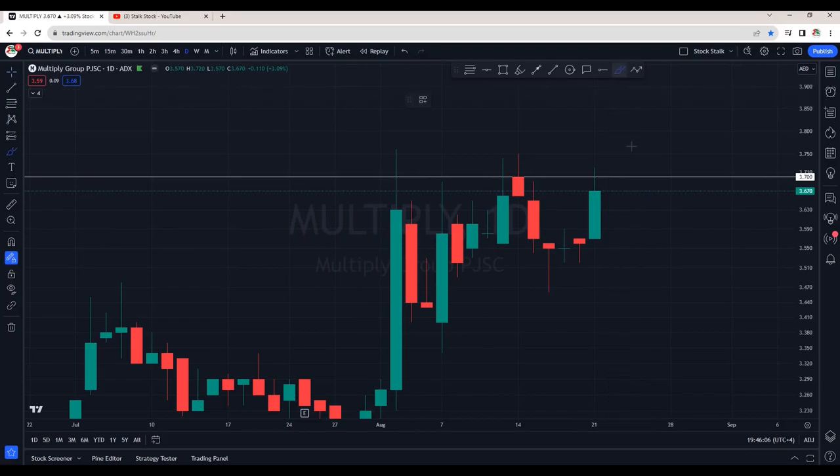So what should be the trading plan for Multiply? We know this is the resistance area at 3.70. I took a good trade in Multiply and I have also shown when I entered and exited in my members-only video — please watch it, it will help you learn and boost your confidence.